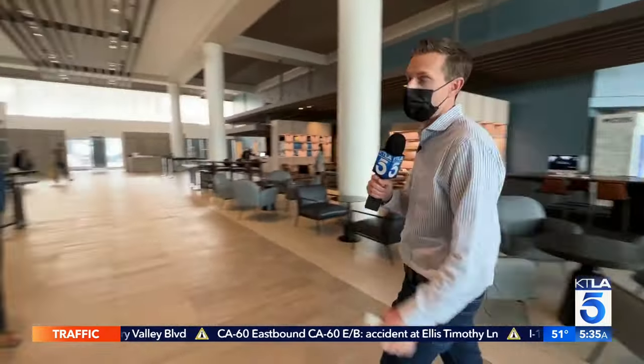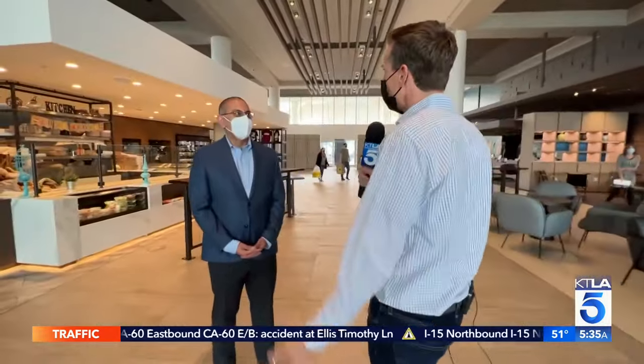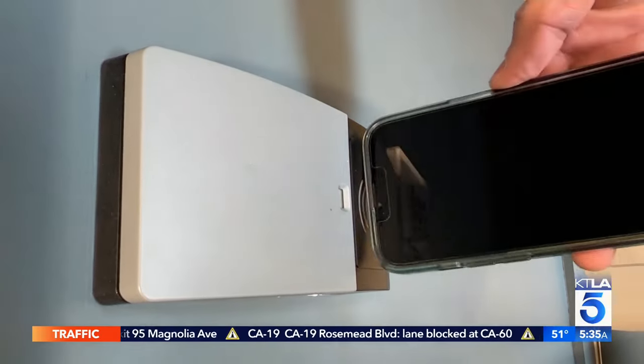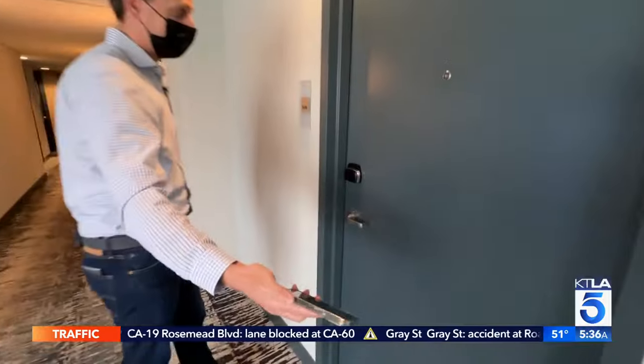That was so fast and easy. Let's talk to Sid Ramani, the general manager here. Sid, that was so easy — what are customers saying about this? Our guests love this. They love the safety, the fact that it's contactless and the ease of use. Seamless from check-in to check-out, it's all on your phone.